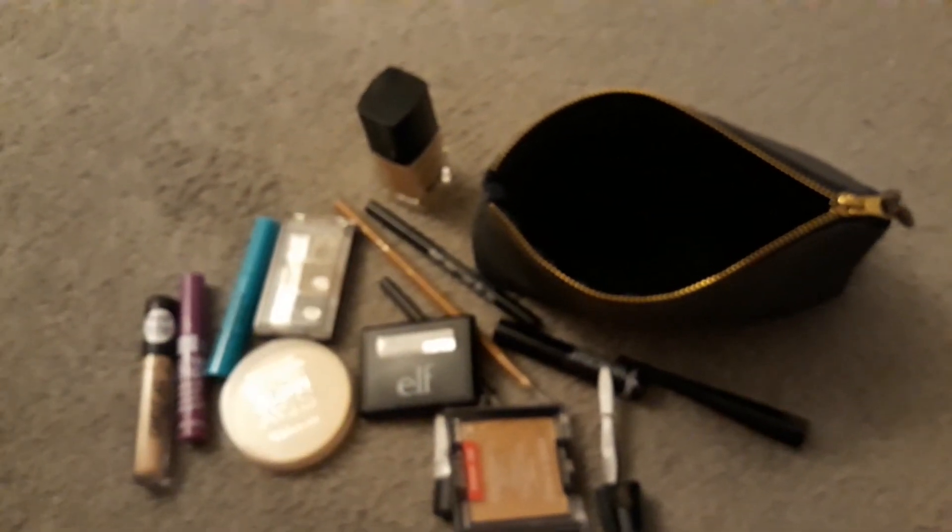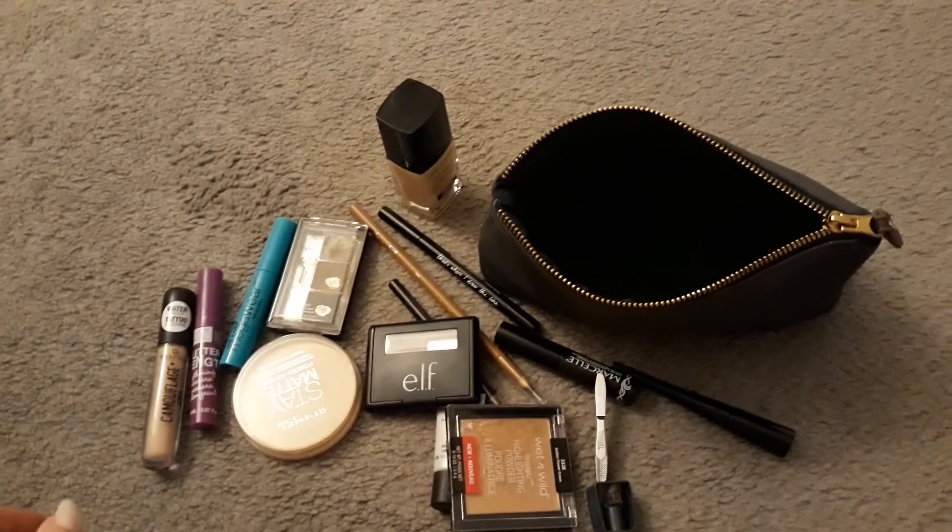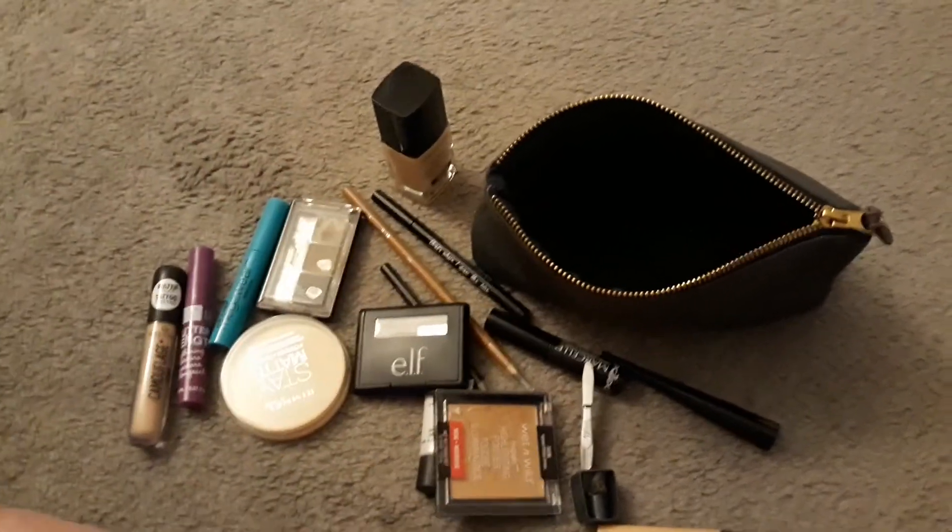So yeah guys, that is all. That's my makeup bag. I hope you all enjoyed today's video. If you did, please give it a thumbs up and subscribe, and I'll see you later. Bye!